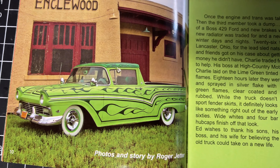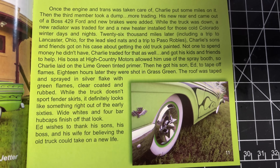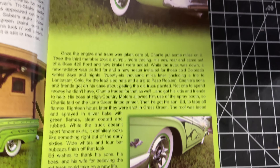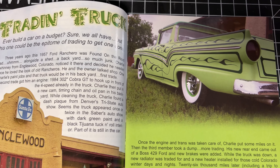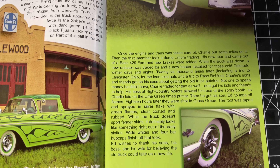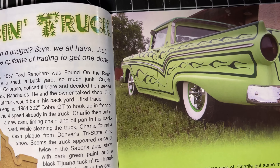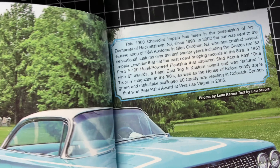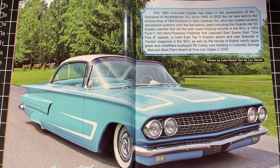That's an eye-grabber right there — beautiful. Those old Rancheros are really nice. If you look back at one of the resin reviews I did a while back, I got those Jimmy Flintstone bodies — looking forward to doing some stuff with those.